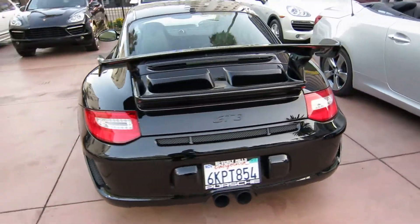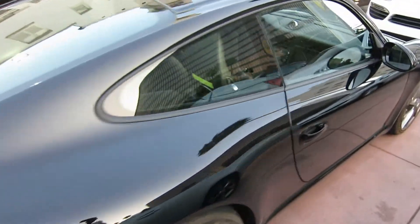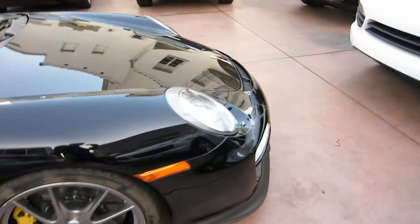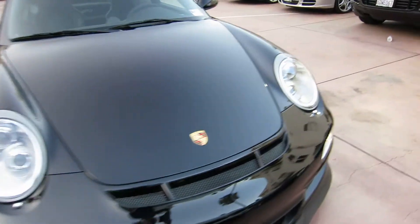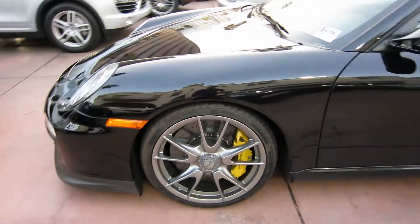Ryan here, and this is a quick peek at a 2010 GT3 that we just took in on trade. This is a black on black, just under 10,000 miles on it. Let's check — really, really nice car, really well optioned.